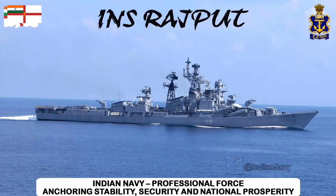INS Rajput, D-51, was a lead ship of the Rajput-class guided missile destroyer of the Indian Navy. INS Rajput was the first destroyer of the Indian Navy.